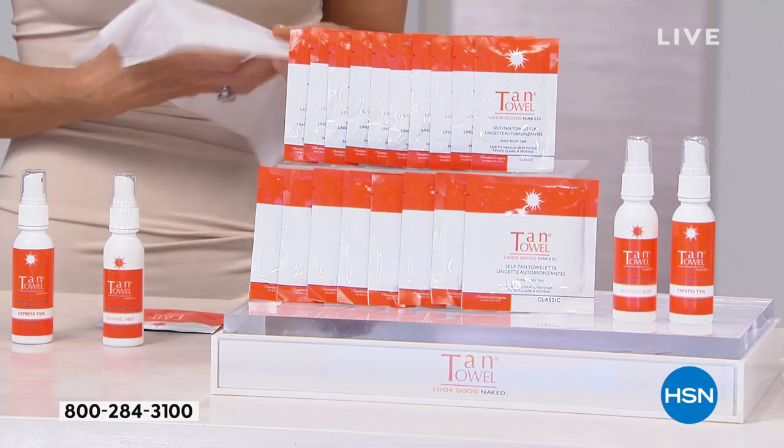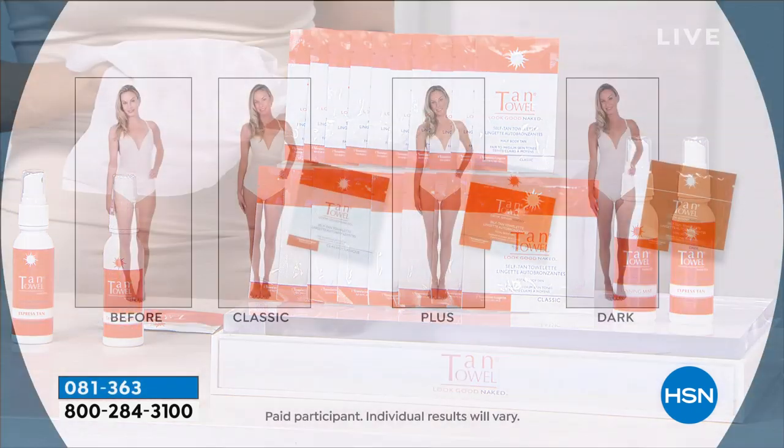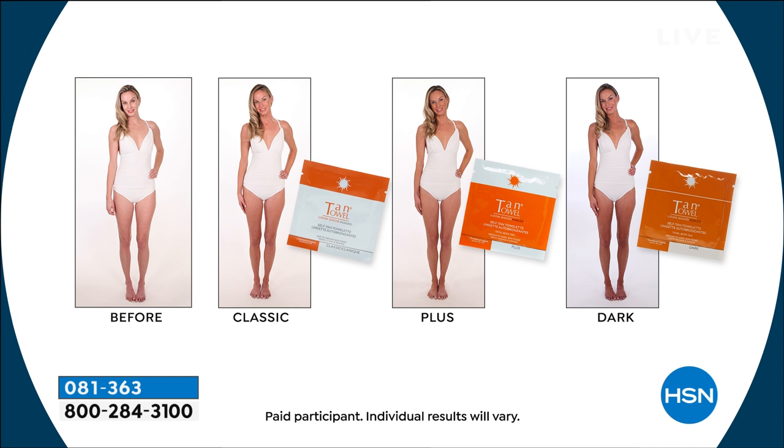What you're looking at today is an 18-piece collection that's 50% off. All you got to do is choose your shade, and we're going to show you live on our girls. Classic, for those of you that are the fairest of fair. I'm a plus girl — that's my favorite color. Or we have dark, which is the most limited.